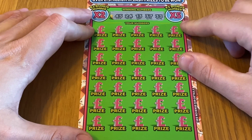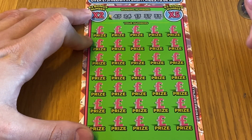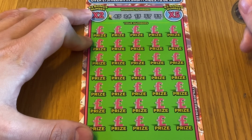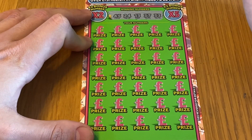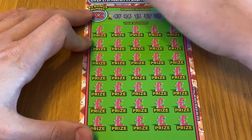Here we go — we've got cards number 30 to 34, and 35 chances. Let's see if we can make a match. Numbers we're looking for: 45, 24, 13, 37, 33.